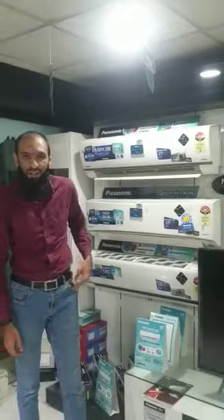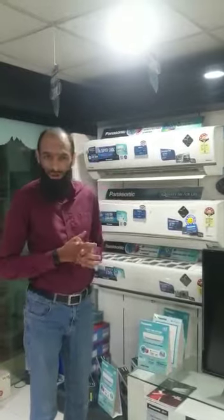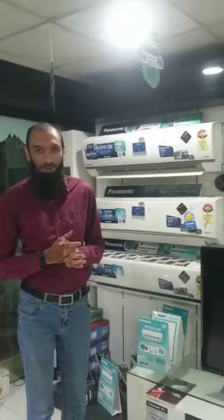Hi, my name is Mohamad and I am the team lead for Panasonic in Bangalore branch. Today I am going to talk about a very special and new feature in Panasonic smart ACs which we call the sleep profile.